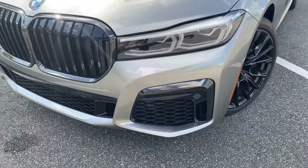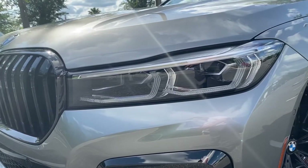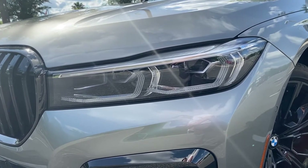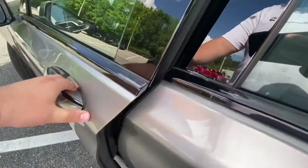The M-Sport package also replaces all-chrome trim with gloss black for an improved, sleeker look. This 740i includes BMW's adaptive LED headlights that turn with you around corners, keyless entry, and soft-closed doors.